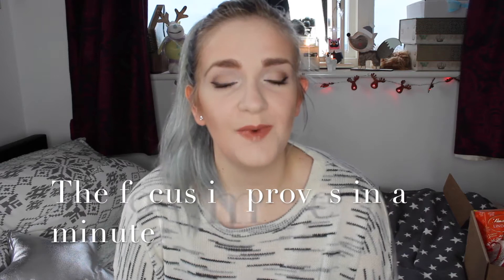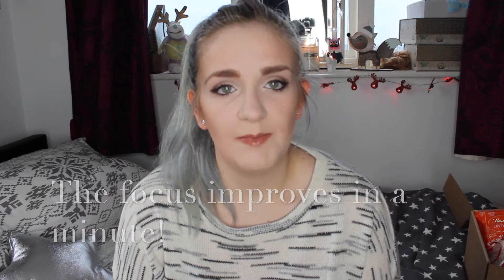Hi everyone, welcome back to my channel. I really hope you had a great Christmas and that you're going to have a good new year as well. Today's video is going to be my 'What I Got for Christmas.' I did one of these videos last year and you guys seemed to enjoy it, so I thought we'd do another one. This is not a bragging video, not a showing off video, and I'm not going to mention specific names of who bought me the presents.